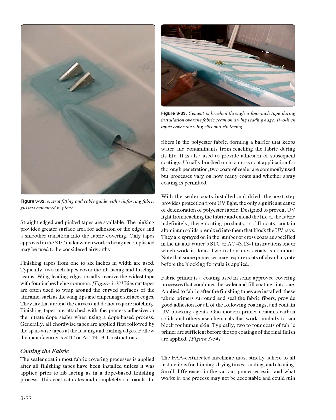Coating the Fabric. The sealer coat in most fabric covering processes is applied after all finishing tapes have been installed, unless it was applied prior to rib lacing as in a dope-based finishing process. This coat saturates and completely surrounds the tapes covering the wing ribs and rib lacing, forming a barrier that keeps water and contaminants from reaching the fabric. It is also used to provide adhesion of subsequent coatings. Usually brushed on in a cross-coat application for thorough penetration, two coats of sealer are commonly used. With the sealer coats installed and dried, the next step provides protection from UV light — the only significant cause of deterioration of polyester fabric. These coating products, or fill coats, contain aluminum solids pre-mixed into them that block the UV rays.